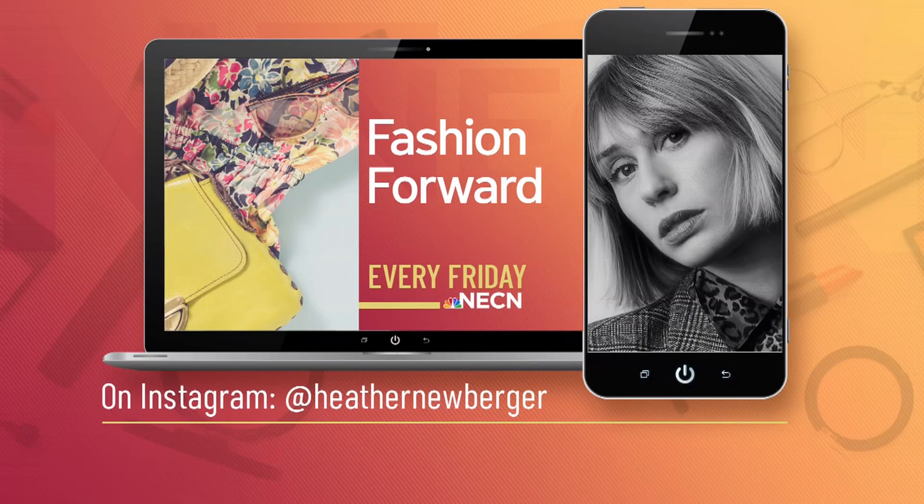Stylist Heather Neuberger, thank you so much for joining us. You guys can watch Heather right here on Current every Friday. Make sure you check her out and her book, How to Date Your Wardrobe. Thanks, Heather.